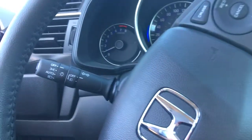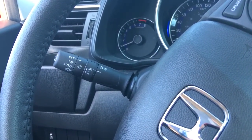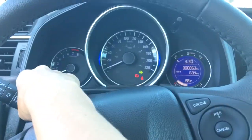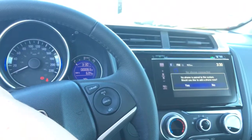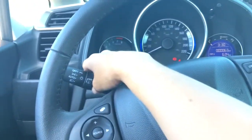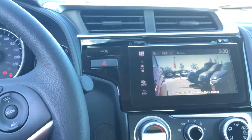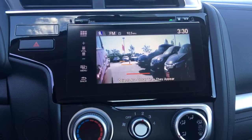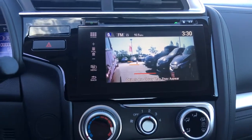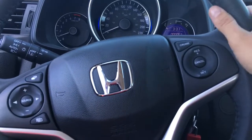Now, before we got in I was pointing out our blind spot display, which is conveniently located on our signal lever. When we go ahead and put this up to make a right-hand turn, the image automatically comes on. Take it off, the image comes off. Or you can just push the button once and the image comes on; push it a second time and it comes off. You can also go into settings and turn off this feature completely if you don't ever want it to activate.